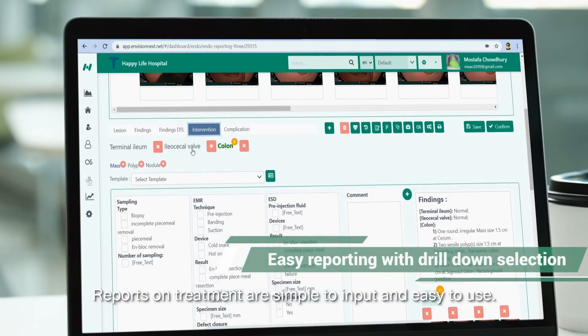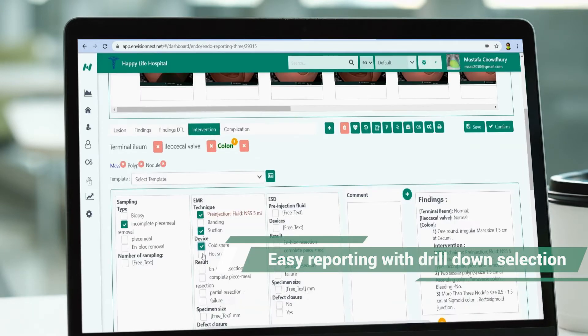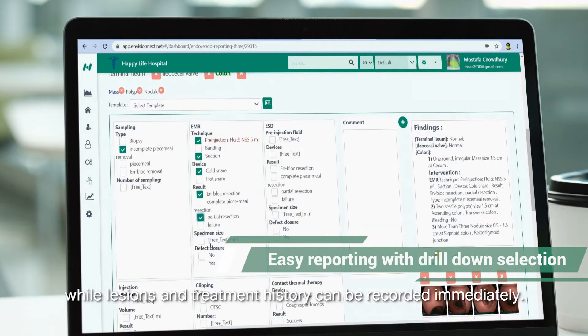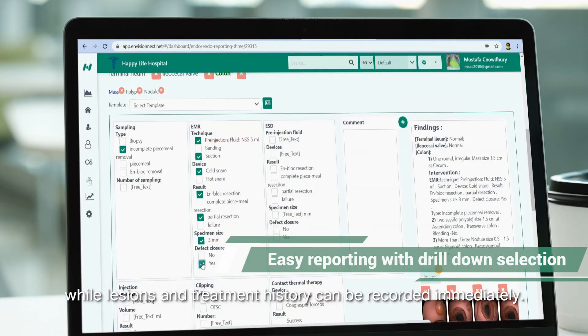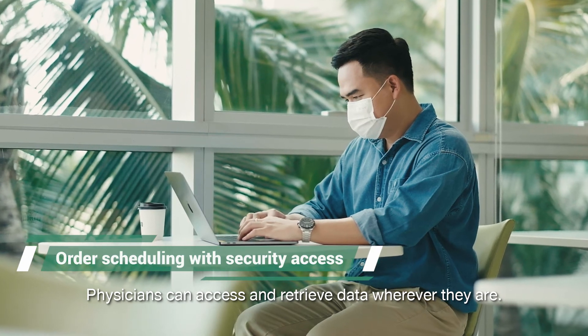Reports on treatment are simple to input and easy to use. All data is orderly presented, while lesions and treatment history can be recorded immediately. Physicians can access and retrieve data wherever they are.